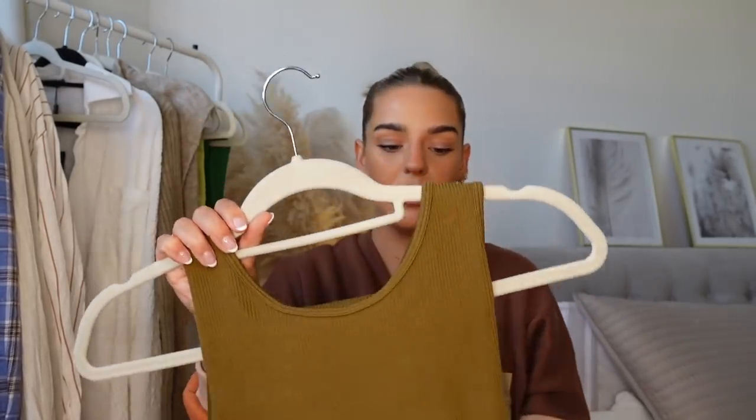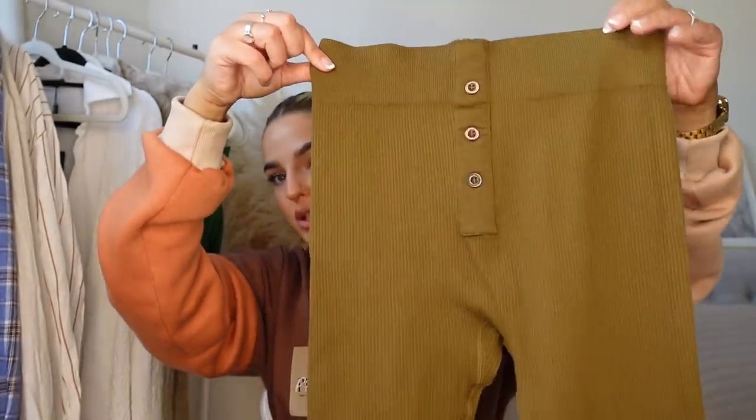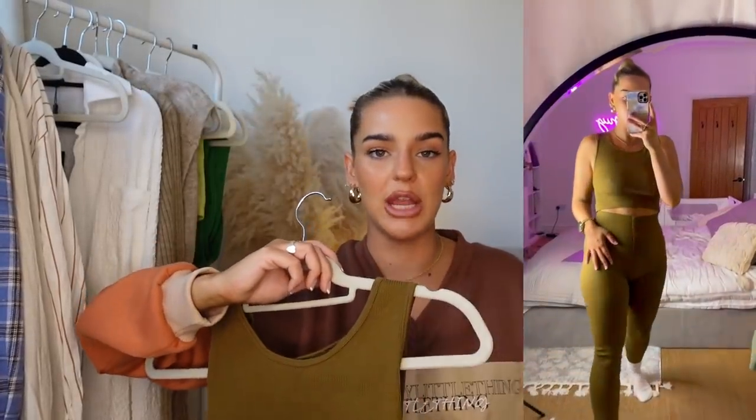Next up we have a ribbed loungewear set — PLT does this ribbed fabric so well. This is just a ribbed olive khaki set which I love. I styled it with an oversized blazer and it looked really nice. I love the leggings because they've got a front button detail, and the quality feels so nice. I got a medium because they are really stretchy. You can size down. They had so many different colors and styles — you can even dress this up with gold jewelry and chunky necklaces.